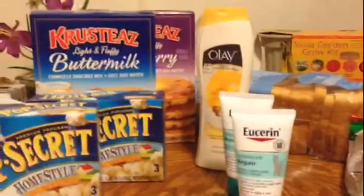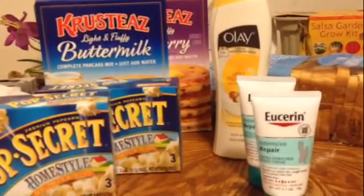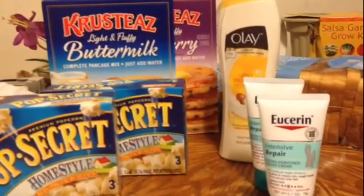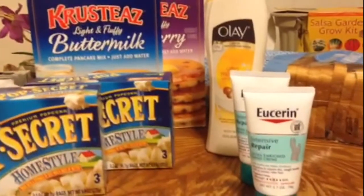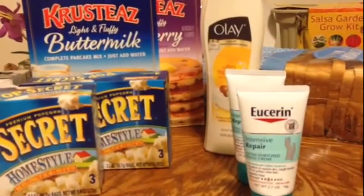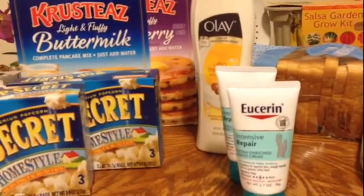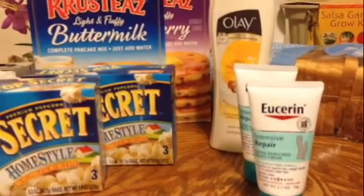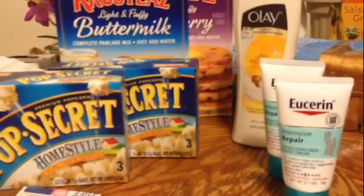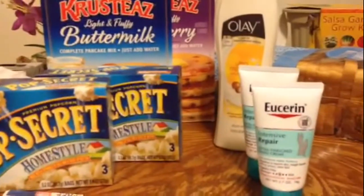Hey there, my fellow YouTubers, it's Cassandra72. I'm coming to you with my Harris Teeter Super Doubles haul number six — round six, day three. I was trying to figure out how I was uneven, but I remember I did three stores yesterday, and normally I do two hauls a day.